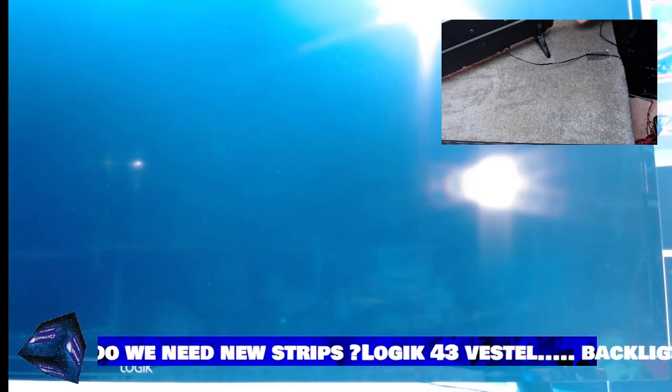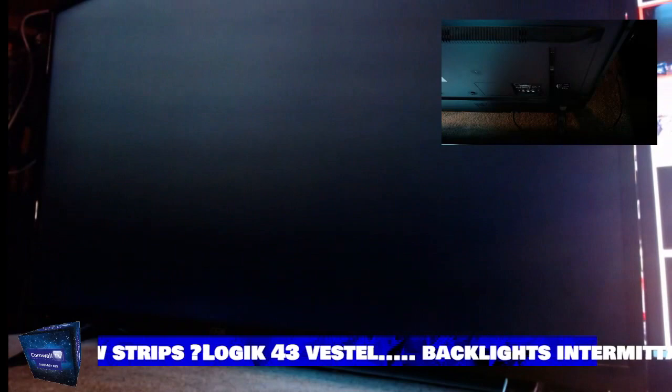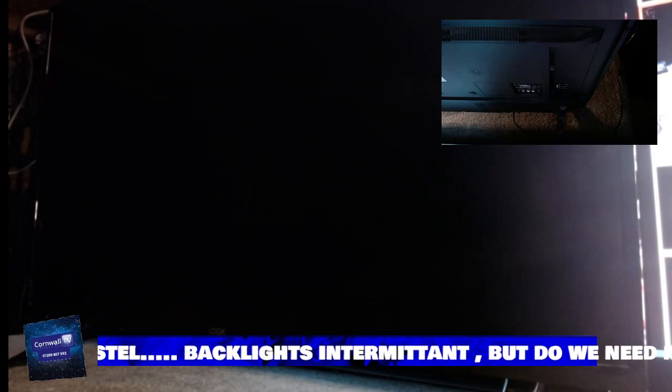Today I'm just going to plug this in because I predict that everything the customer has said is completely wrong. The customer says the TV is dead — I predict that it's not dead. They've said there's no picture, there's no sound. And I say there is going to be. The only reason I'm being a bit cocky with my predictions here is because I've seen this before.